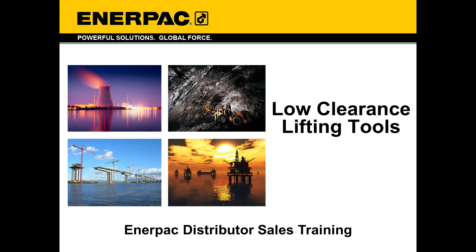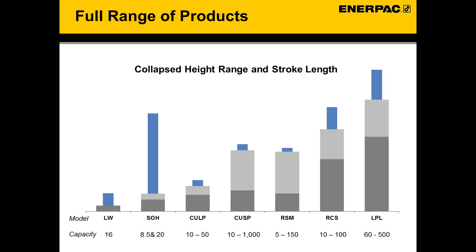Welcome to the EnerPak Distributor Sales Training on Low Clearance Lifting Tools. EnerPak offers a wide variety of low height lifting solutions across a range of collapsed heights, allowing access under extremely low clearances.